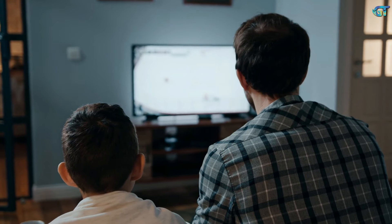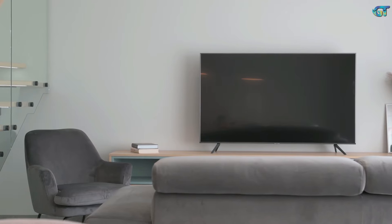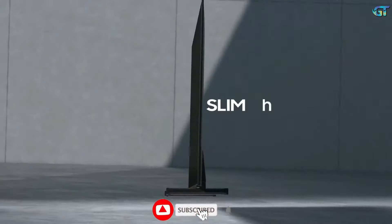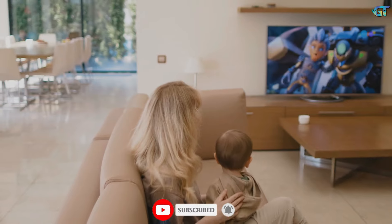So that wraps up our list of the best budget TVs. If this video was useful to you, kindly click the thumbs up button. Which one are you going to pick? Describe your thoughts in the comments section below. Thank you for your time. Don't forget to hit that subscribe button and ring the notification bell so you never miss out on updates. I'm hoping to see you in the next video.